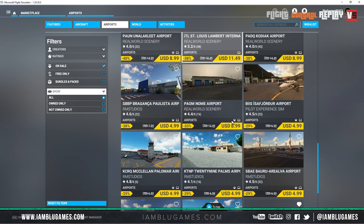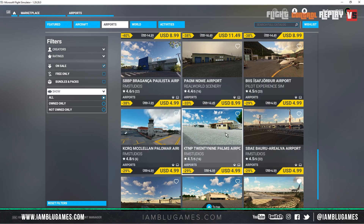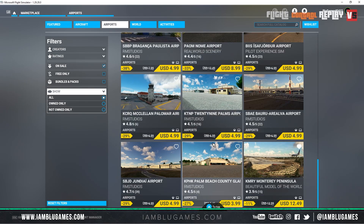Look at $4.49, $2.99 — that's ridiculous, that's crazy cheap. And it's kind of overwhelming, there are so many airports. The best way to really find the airport you want is just to search it by name and see if it's on sale.